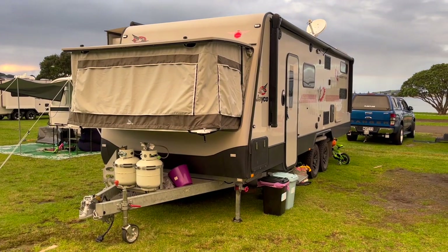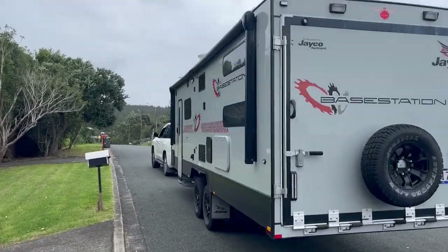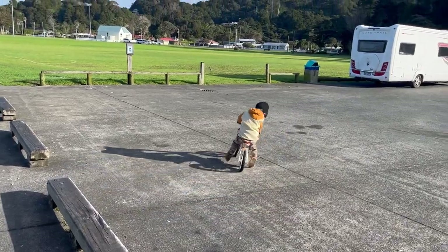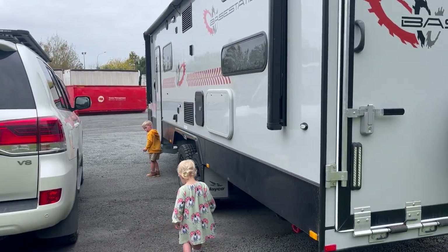Hi and welcome to my channel the Organised Mum Lifestyle. In this video I want to talk you through our caravan. We have a Jayco base station and we love it. This is what we use for our adventures. I am super organised and I love getting away with the kids and being organised on trips so we can make the most of the family at the age they are. I want to show you through what we have done to personalise our caravan.